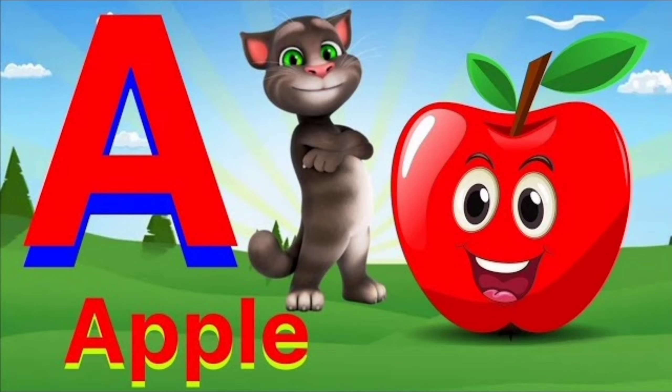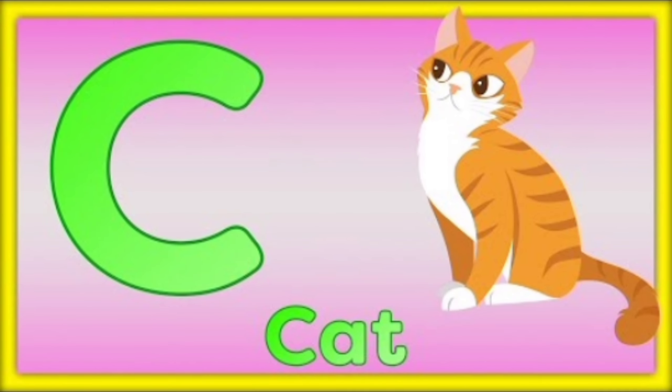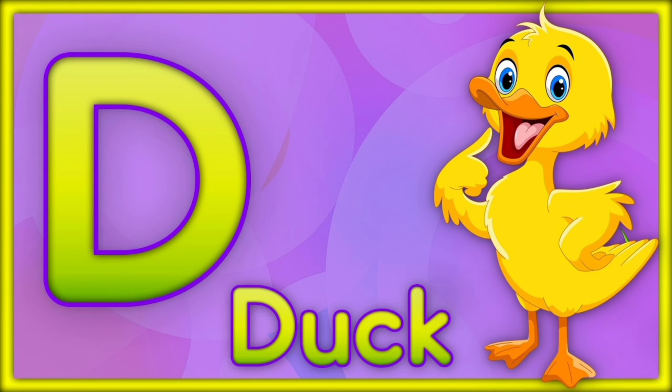A for apple. B for ball. C for cat. D for duck.